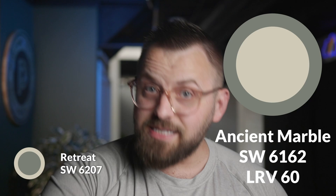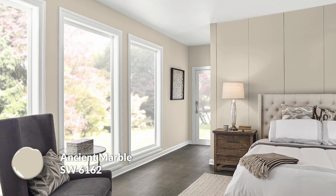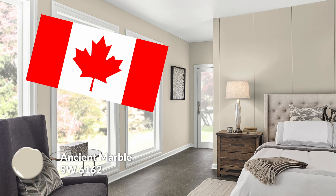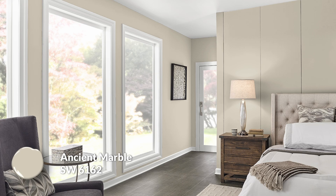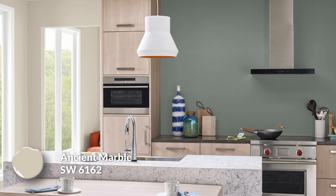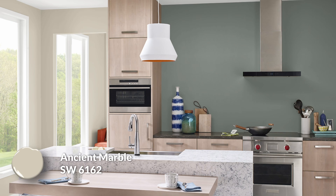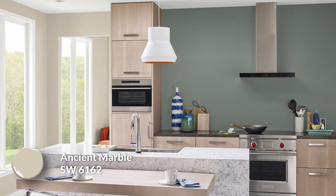Color number one: Ancient Marble. This has an LRV of 60. It's nearly a green-beige — a warmer gray-green, sort of that vibe, but not a ton of beige. Next to Retreat, I didn't want something with a ton of warmth to over-accentuate the coolness in Retreat. I just wanted some green-on-green goodness. They're both subtle and toned down in their own way — obviously Retreat is way darker and way more colorful.